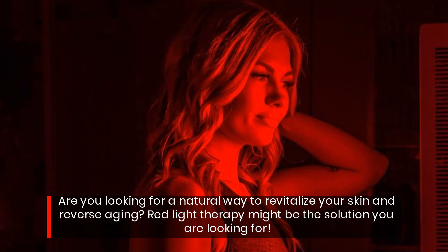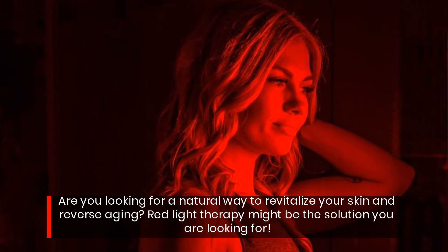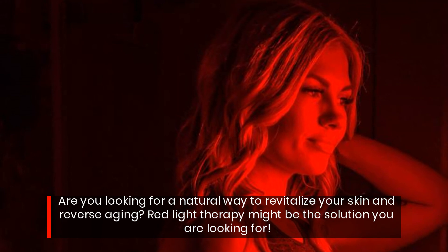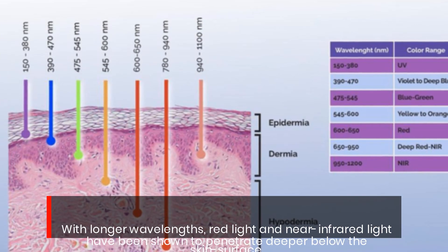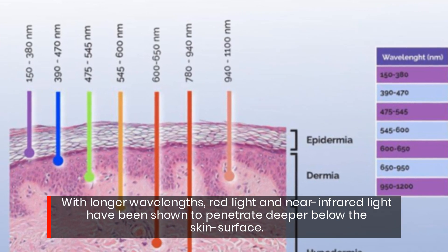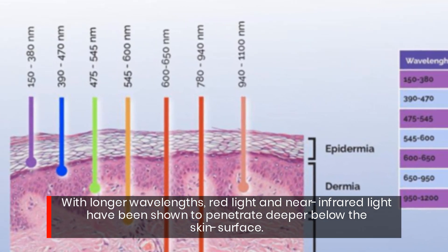Are you looking for a natural way to revitalize your skin and reverse aging? Red light therapy might be the solution you are looking for. With longer wavelengths, red light and near infrared light have been shown to penetrate deeper below the skin surface.